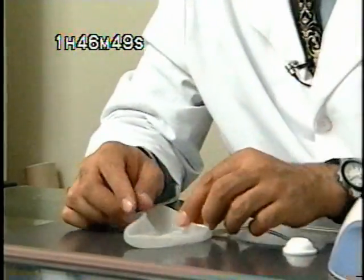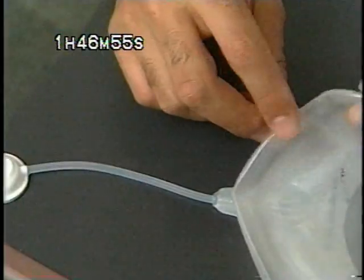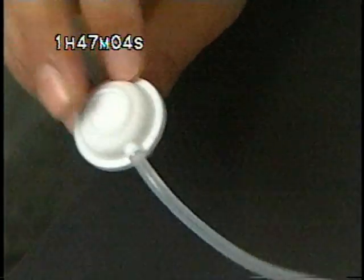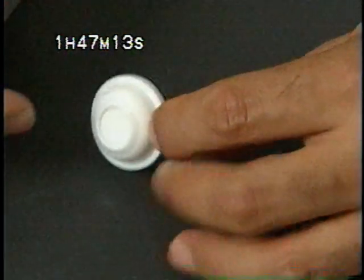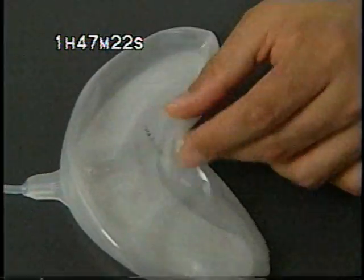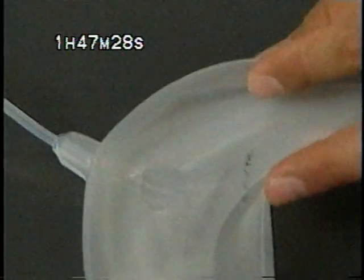How it works: a balloon-like device is surgically placed under the skin. This is a silicone shell with attached tubing and a port. This implant is placed underneath the skin, sometimes underneath muscle. The port is placed underneath the skin also. Then in weekly intervals, the patient comes in and a needle is inserted through the skin into the port, and saline is injected. We inject as much as the patient can tolerate in each session — for example, this one holds about 200 cc's and we could place about 30 or 40 cc's in each session.